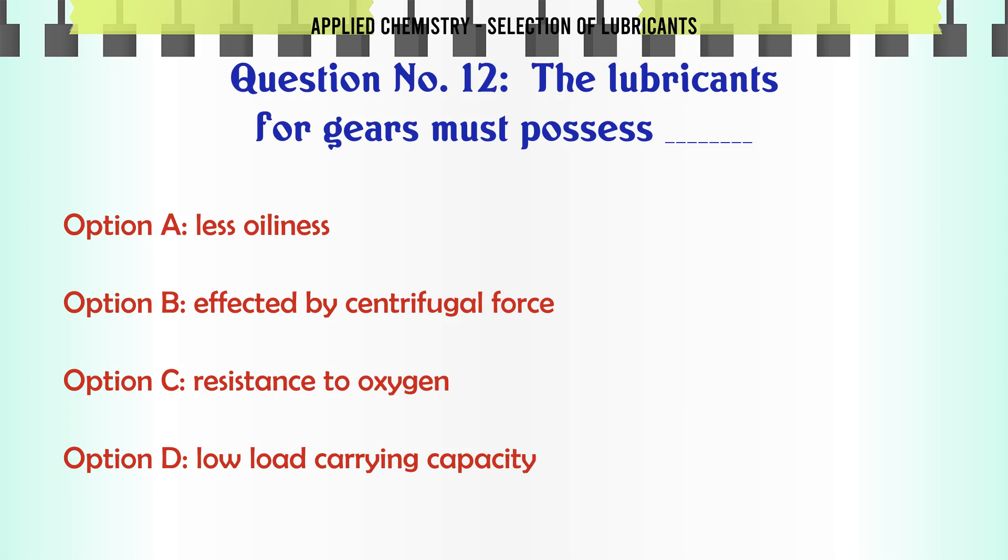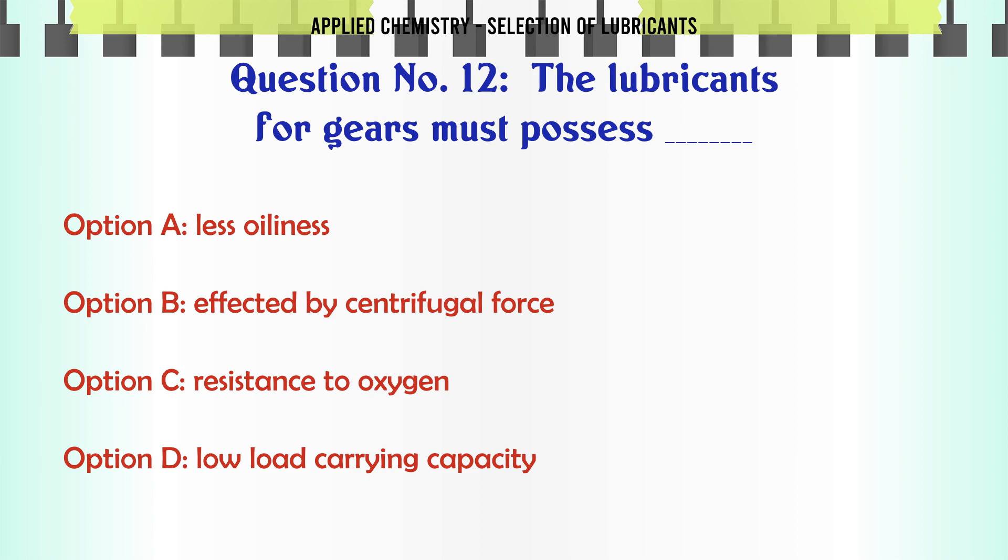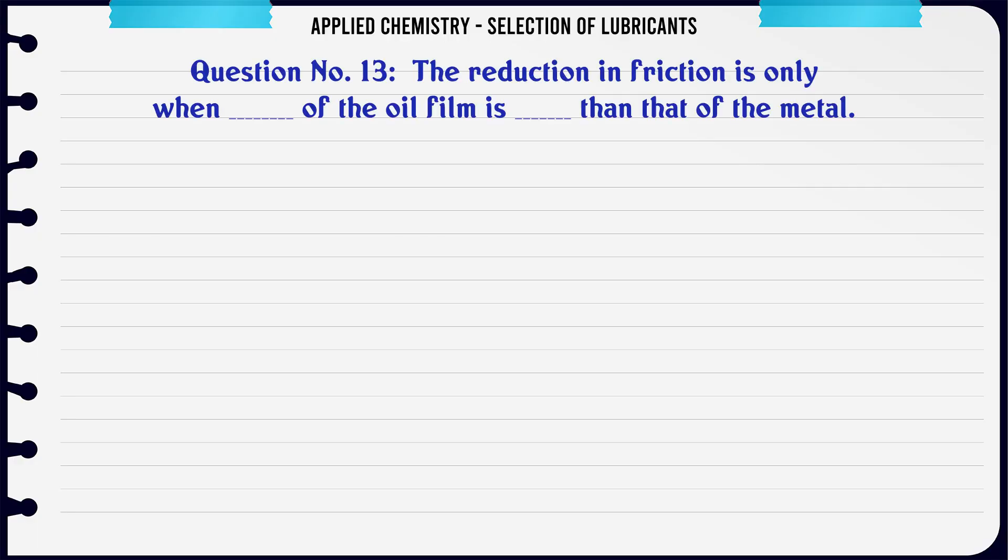The lubricants for gears must possess: A. Less oiliness, B. Not affected by centrifugal force, C. Resistance to oxygen, D. Low load carrying capacity. The correct answer is Resistance to oxygen.